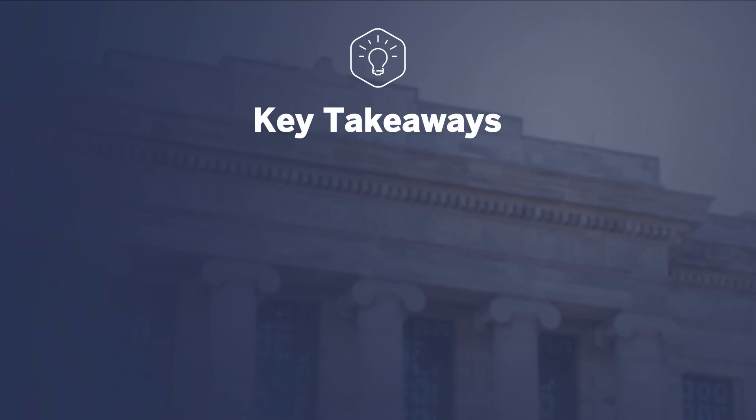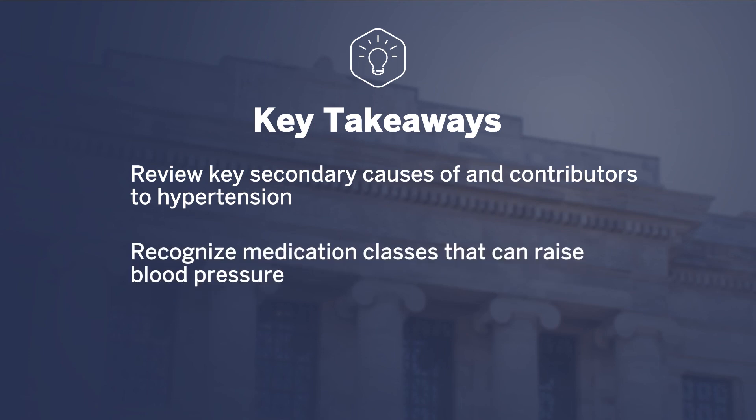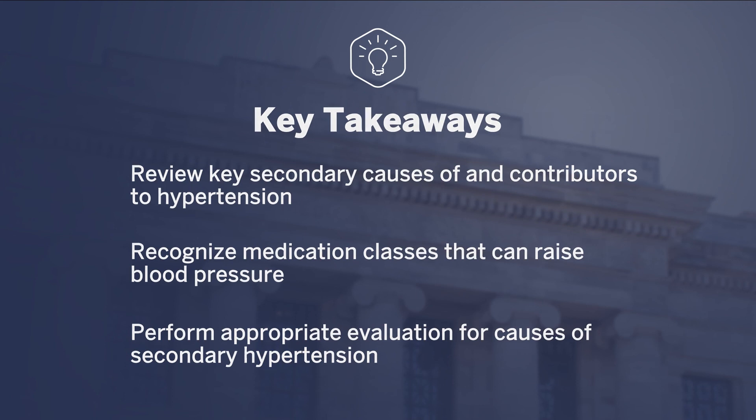To summarize this video, we reviewed key secondary causes of and contributors to hypertension. You've learned to recognize medication classes that can raise blood pressure, and you've learned to perform appropriate targeted evaluation for causes of secondary hypertension. Thank you for watching today. I hope you found this video educational.